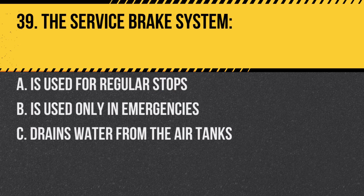Question 39. The service brake system: A. Is used for regular stops. B. Is used only in emergencies. C. Drains water from the air tanks. Answer: A. Is used for regular stops.